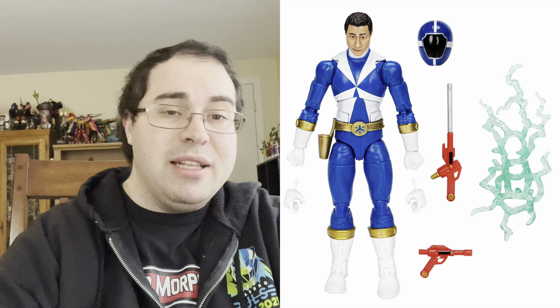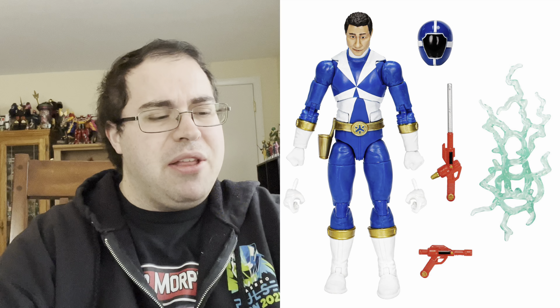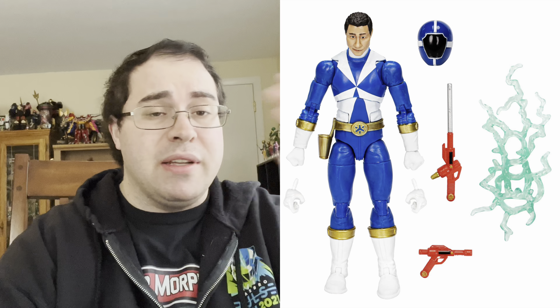She also comes, just like TJ, with a sword effect piece and interchangeable hands. They all come with interchangeable hands — that's standard with Lightning Collection — and some kind of effect piece. Next is Chad, the Lightspeed Rescue Blue Ranger. He comes with the head sculpt, interchangeable hands, and the sword and blaster that the Lightspeed Rescue Rangers all use — I think it's the Dermal Blaster. His also includes a sword effect piece.